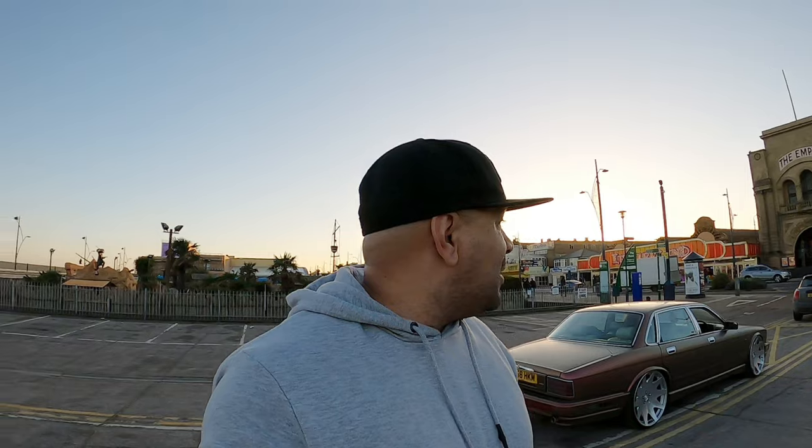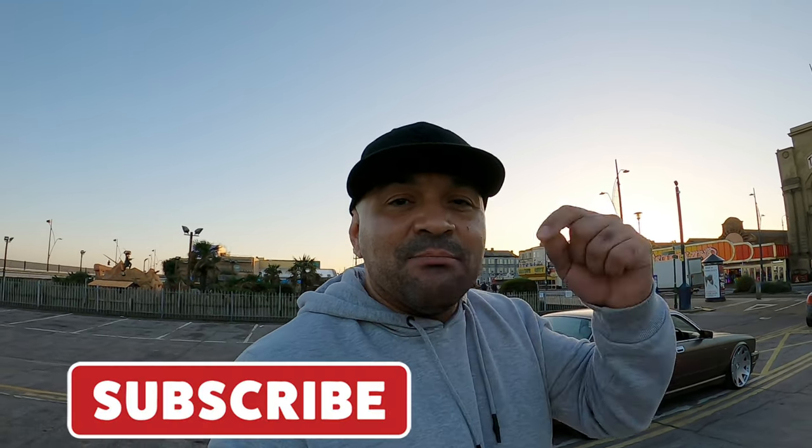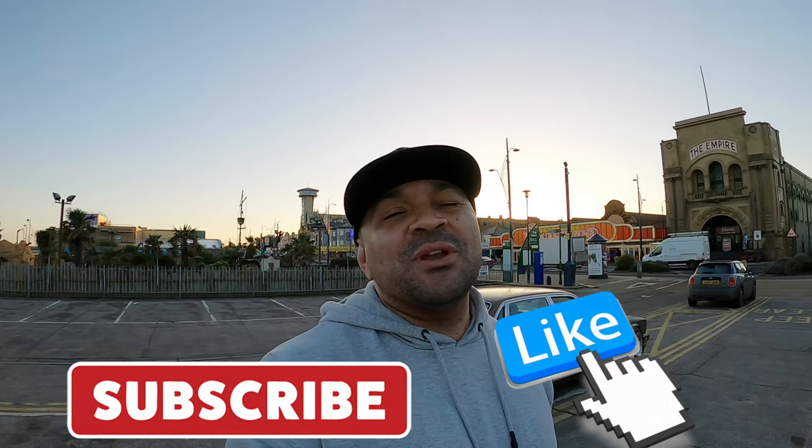If you guys are just tuning in, yep, we're moving to Germany. We're leaving the United Kingdom and moving over to Germany, so you guys will see this car out there in Deutschland. Other than that, I'm going to end this video. Appreciate you guys tuning in. If you haven't, smash that button, go ahead and give me a like, comment, share it, and turn on all post notifications for any future video. You already know what it is — Saunders Lifestyle, and I'm out.